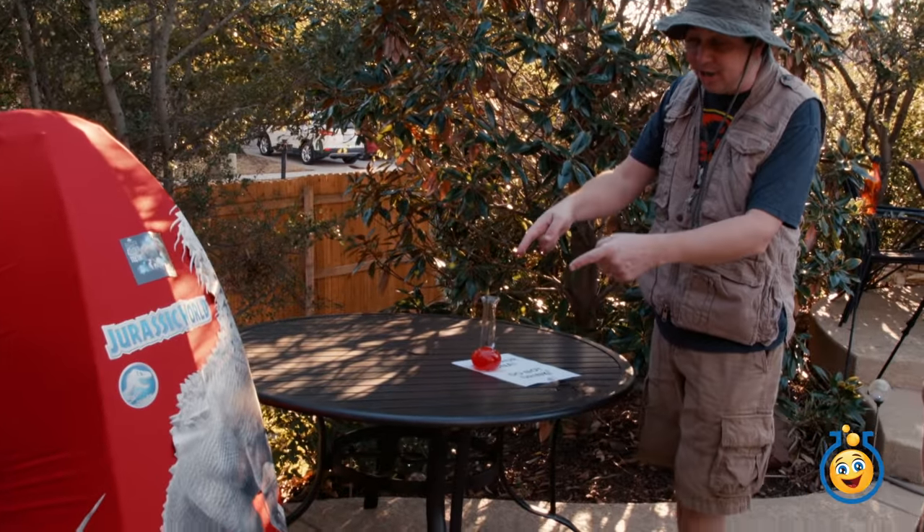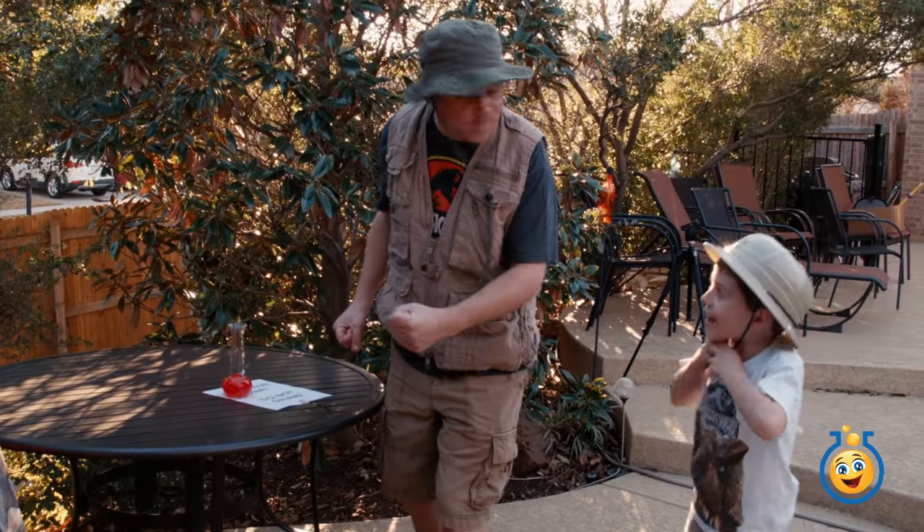Hey, let's go check out this Jurassic World Indominus Rex surprise egg and see what's inside! Okay! Cool, let's go!